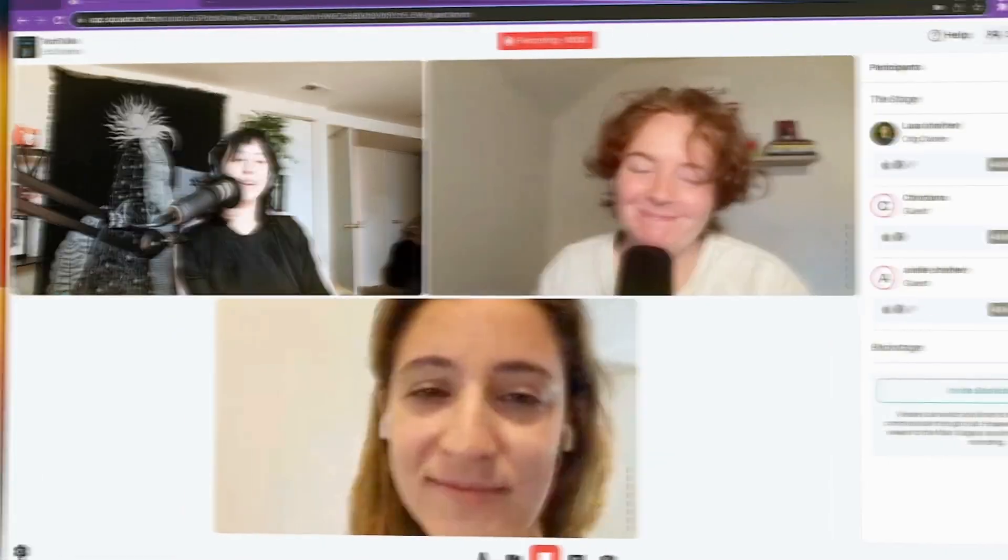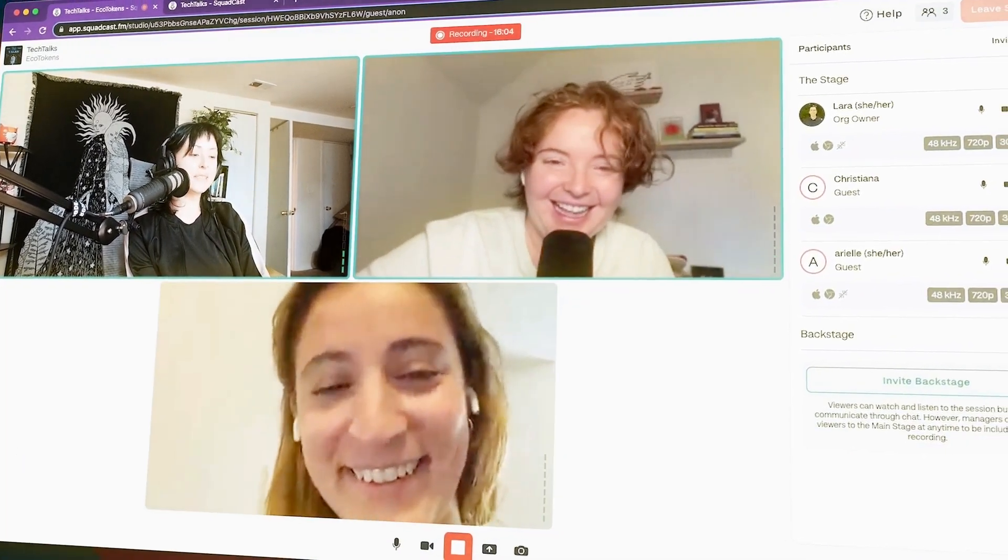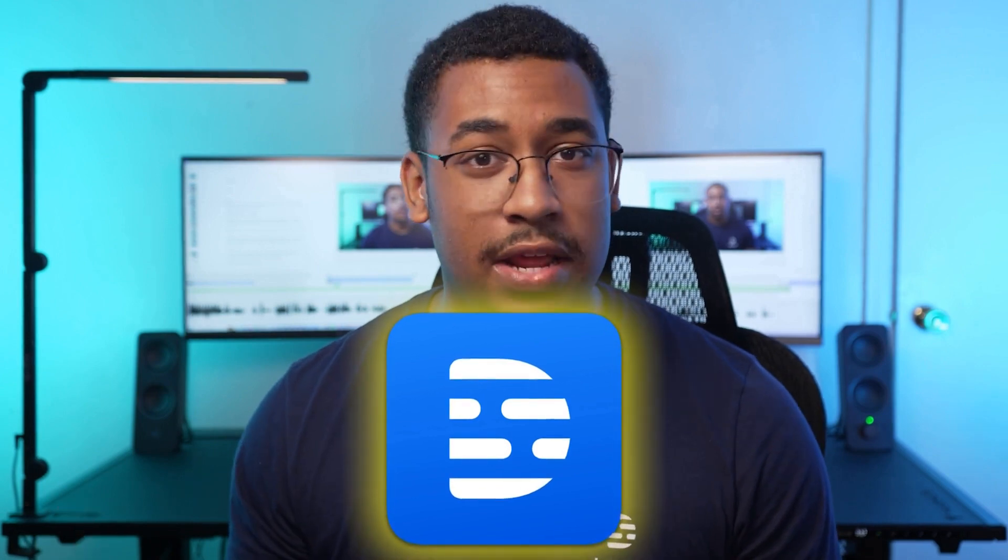But now there's a new option, because with Descript you get a professional remote recording studio baked right into an already incredible editor, which means you can do all your filming, editing, clip creation, and sharing all in one place without having to pay for any more tools.